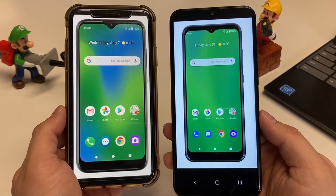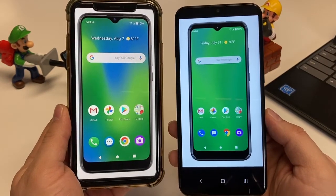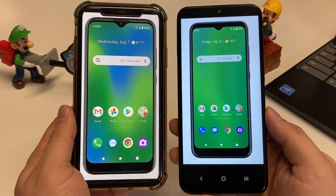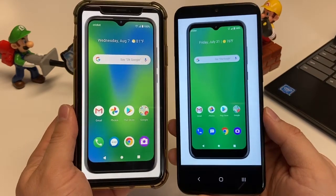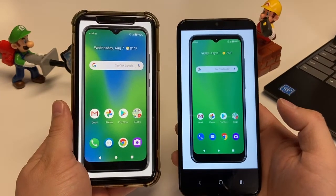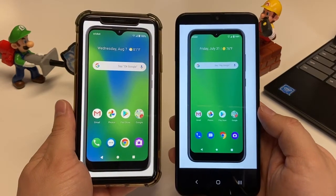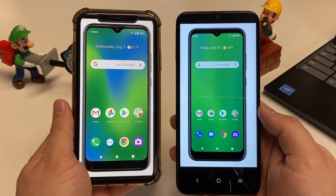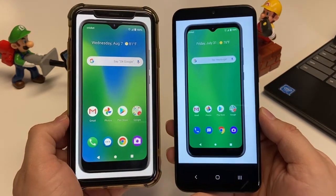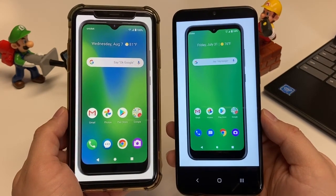Overall, what are my thoughts on these two phones? They're very similar devices — a budget offering from Cricut, and you can get them free when you port in a number. If I had to choose one, it's going to be the Ovation. It has a bigger battery, an extra camera, and a bigger screen. So if you walk into a Cricut store or you're online looking at these devices, go with the Ovation. It's just a better phone than the Influence — not that the Influence is terrible, but the Ovation has overall better specs.